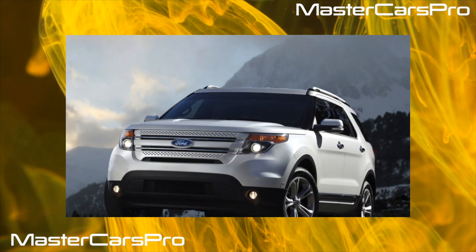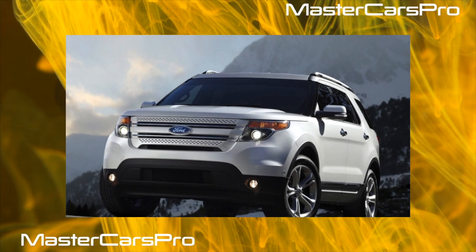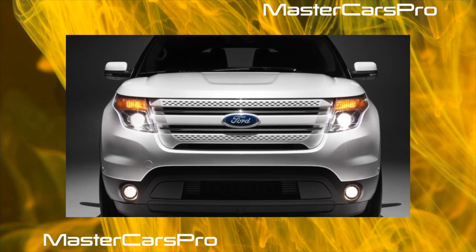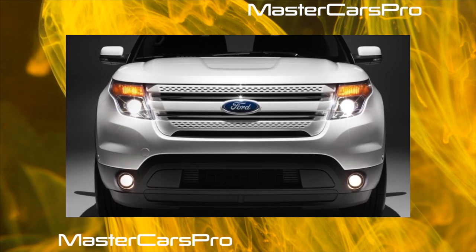The fifth generation of Explorer changed the traditions of the model. Instead of a frame, it has a load-bearing body. Usually such changes involve a lot of teething problems. We have surveyed the crossover — the fourth generation Ford Explorer was the result of a deep modernization of its predecessor.